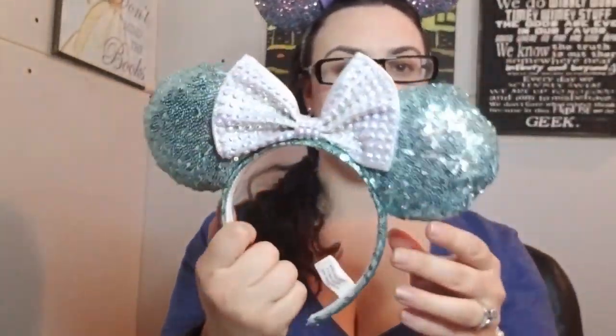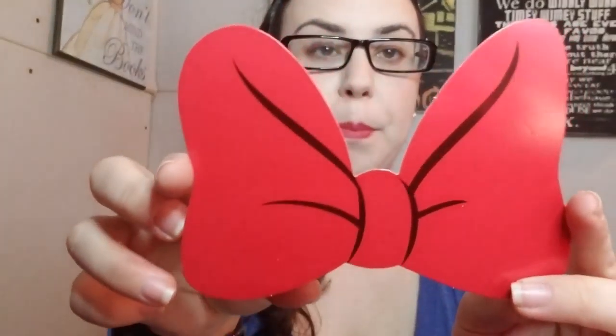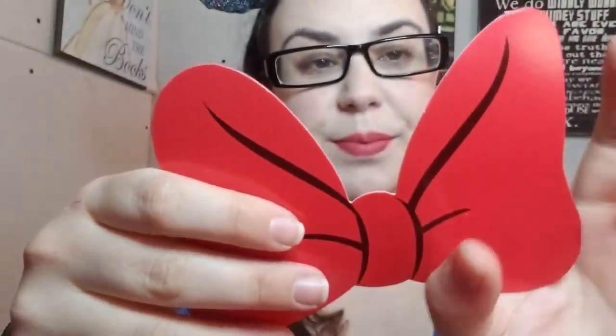Oh my gosh, guys, aren't these pretty? I'm really excited — I'll definitely wear these. Of course, it also comes with a little bow ticket, but this one is not a winning ticket. These came with tickets inside and you could have potentially won a trip to Walt Disney World, but not a winner. It says 'We're sorry, but you do not have the winning ticket.'